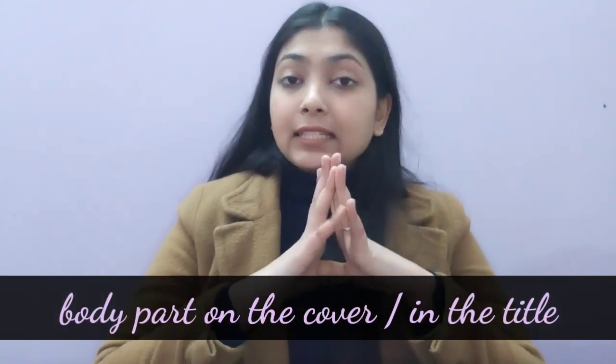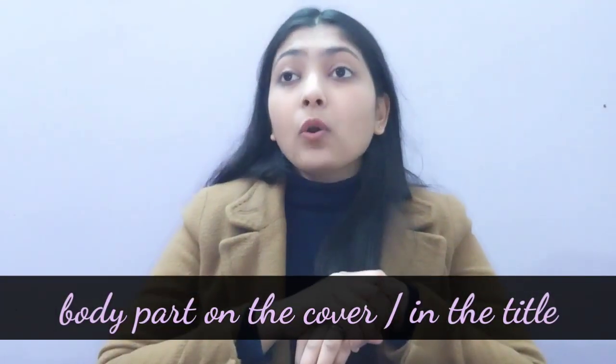I have mentioned this month's prompt in my blog and I'll link the blog down in the description and also in the comment box. The prompt for January is to read a book with a body part in the title or on the cover. In that blog I have also recommended three books for the cover and three books for the title, plus the book that I will be reading — so there are seven book recommendations in that blog.